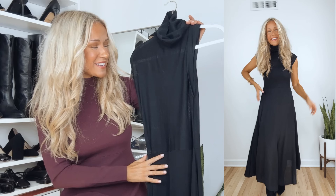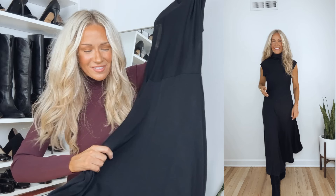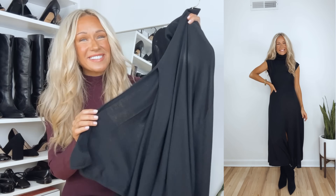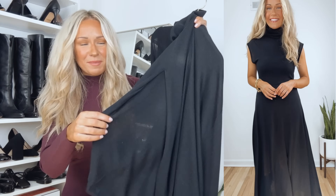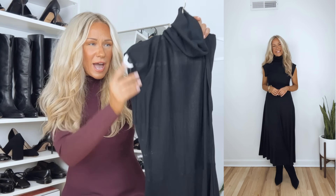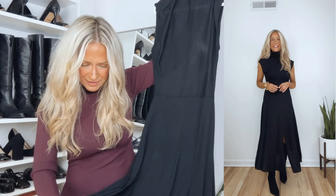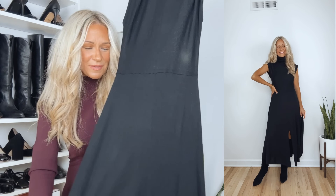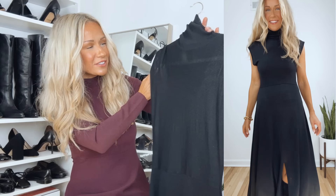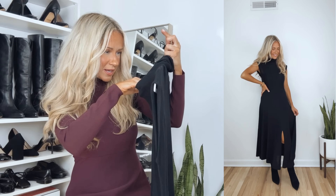I cannot wait to wear this next sweater dress — it has such a unique style. It's a mini length, made out of lightweight knit material, stretchy, very comfortable, and very soft. I love the front slit — you don't see that too often — and it has such a pretty movement when you're walking, fanning out slightly so your leg and boots show ever so slightly. It has cap sleeves and a turtleneck style. I do want to point out that from the waist up, the material isn't sheer but you should be cautious about undergarments or wear a camisole underneath. From the waist down the material is thicker. Sizing runs true to size.